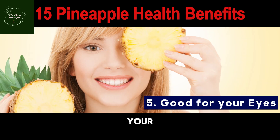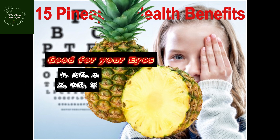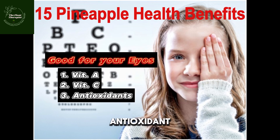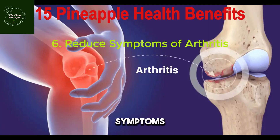Number five: penaipu is good for your eyesight. Regular consumption of penaipu can reduce your risk of macular degeneration, which is a disease that affects the eye as you get older. Penaipu is known to contain high amounts of vitamin A, vitamin C, and several antioxidants that can aid in good vision.